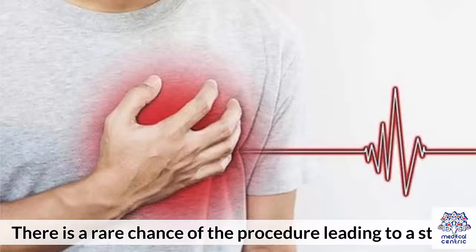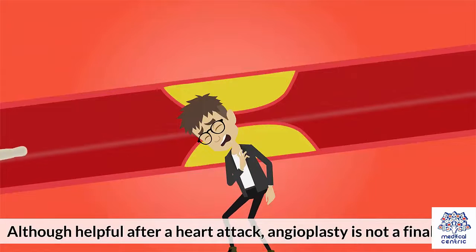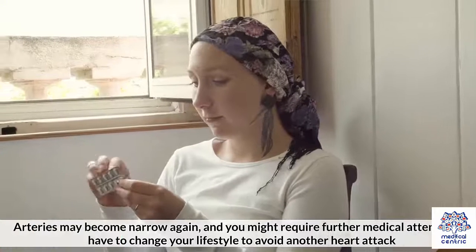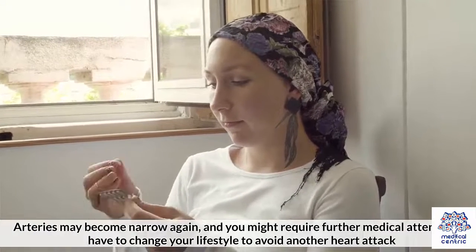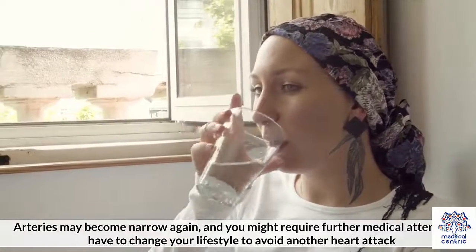There is a rare chance of the procedure leading to a stroke. Although helpful after a heart attack, angioplasty is not a final cure. Arteries may become narrow again, and you might require further medical attention or have to change your lifestyle to avoid another heart attack.